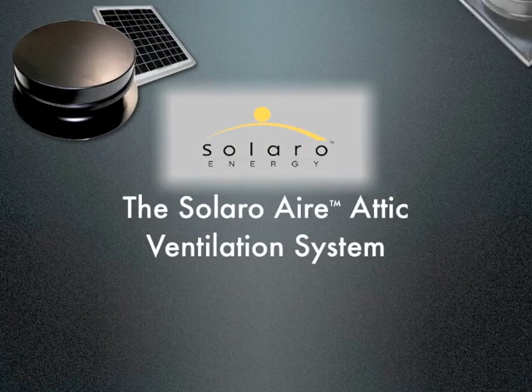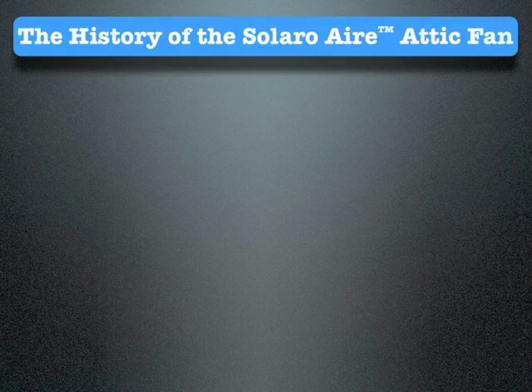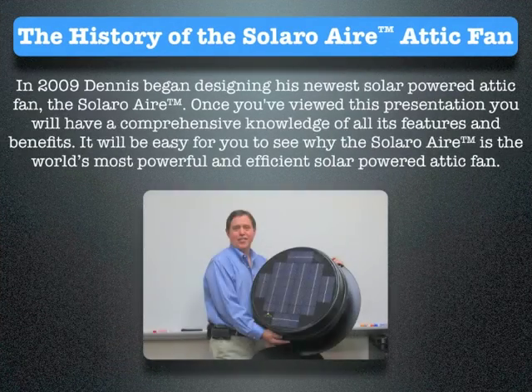The Solaro Air Attic Ventilation System. In 2009, Dennis began designing his newest solar-powered attic fan, the Solaro Air. Once you've viewed this presentation, you will have a comprehensive knowledge of all its features and benefits. It will be easy for you to see why the Solaro Air is the world's most powerful and efficient solar-powered attic fan.